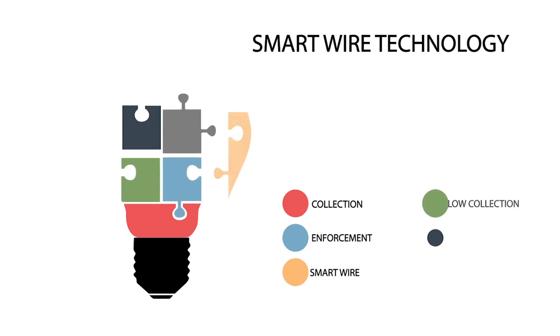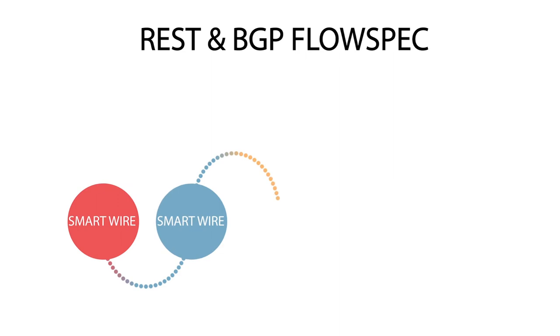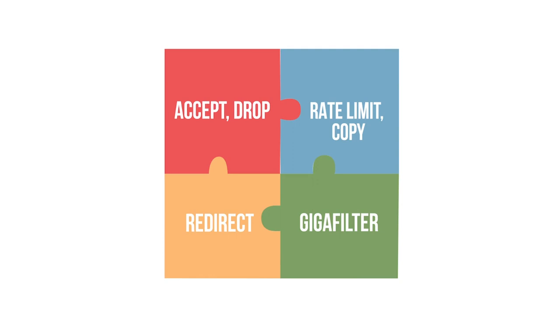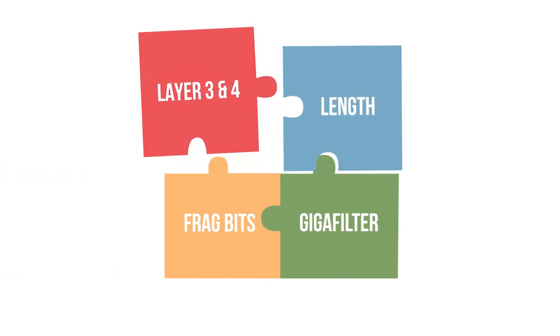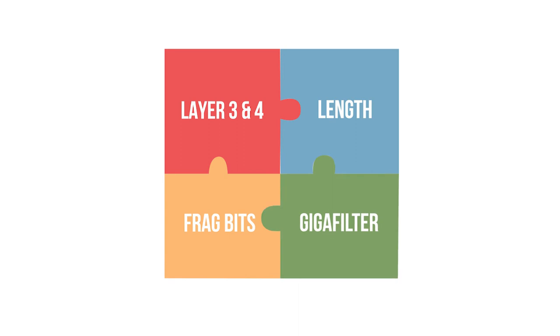SmartWire Technology unbuckles this magic formula, letting you control any packet using any operator defined program rule via REST or BGP flow spec, with a wide choice of actions: accept, drop, rate limit, copy, redirect, or GigaFilter. You can filter based on layer 3 fields or layer 4 fields, packet length, fragmentation bits, and GigaFilter membership.